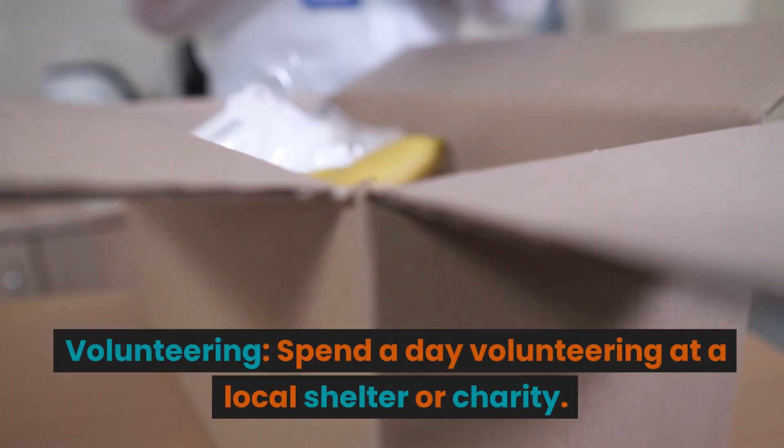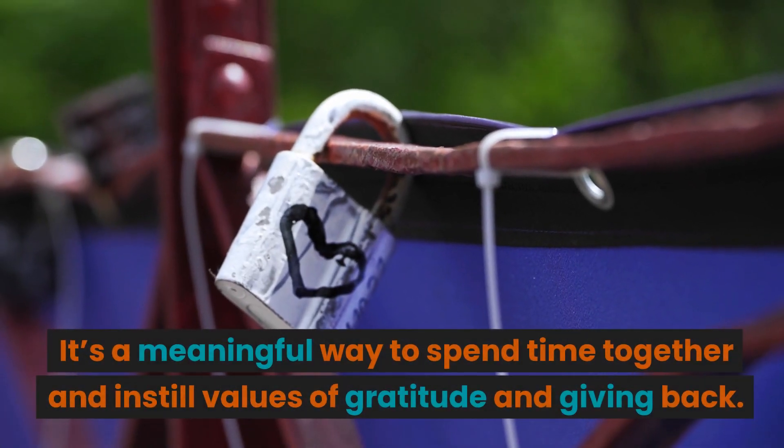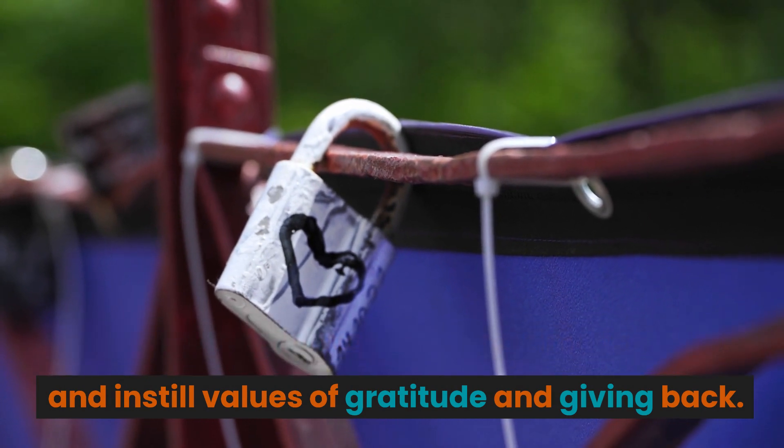Volunteering. Spend a day volunteering at a local shelter or charity. It's a meaningful way to spend time together and instill values of gratitude and giving back.